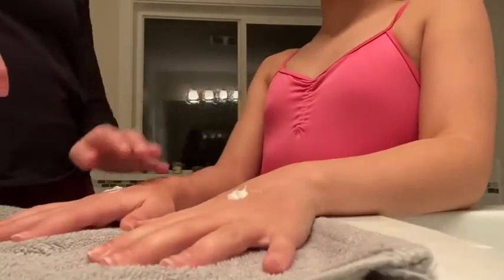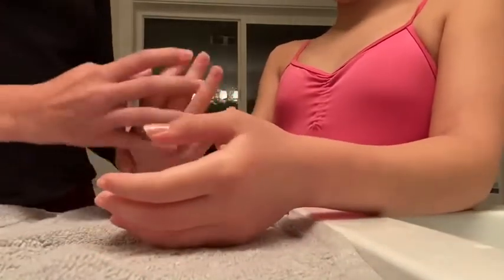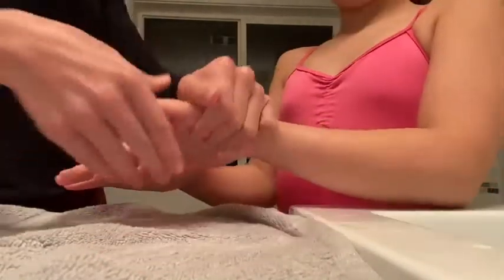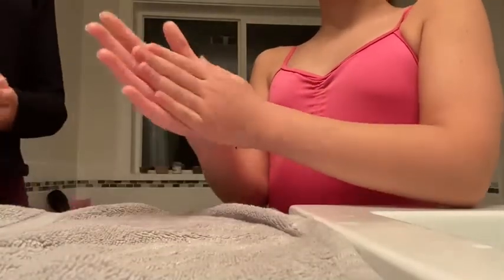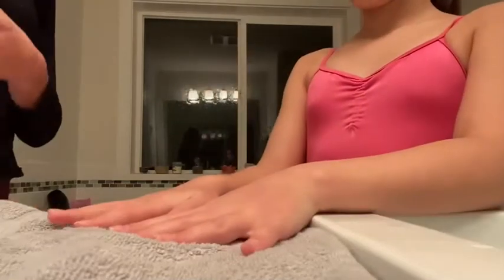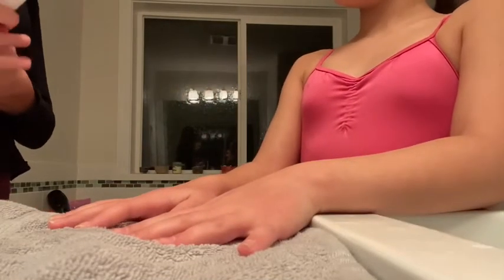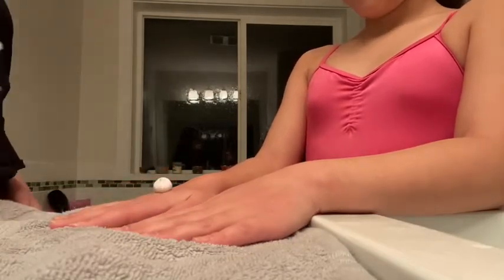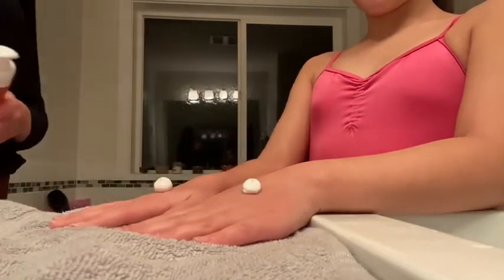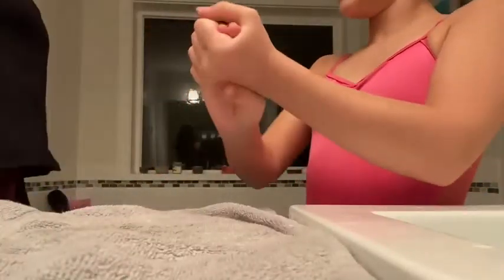I'm going to give you a hand massage. Okay, thank you. What's that? And here's your hand foaming mousse. Thank you. I really like this one. Same.